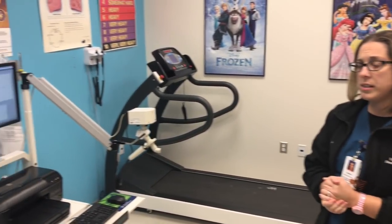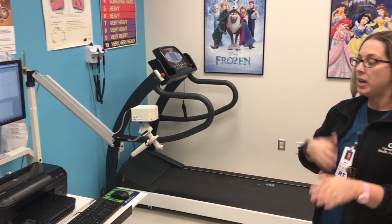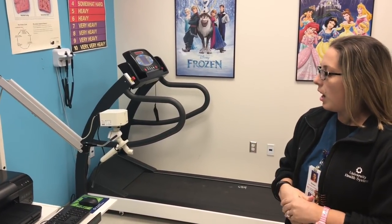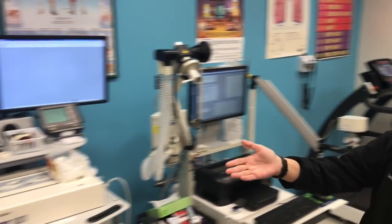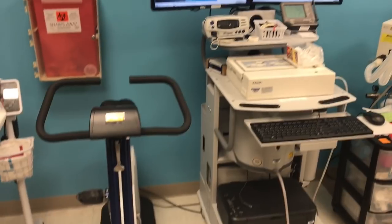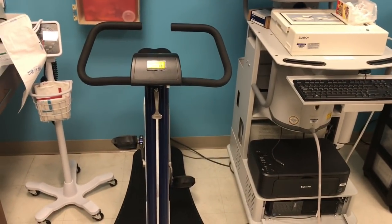Then we do a series of PFTs where you breathe into the machine every so often. Another test that we can do is on this bike right over here — we'll get you on the bicycle, get you pedaling as fast as you can.